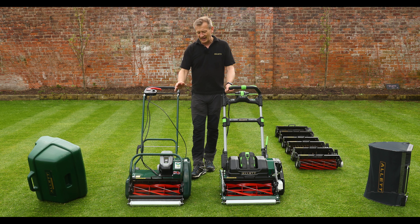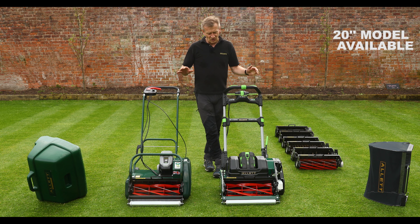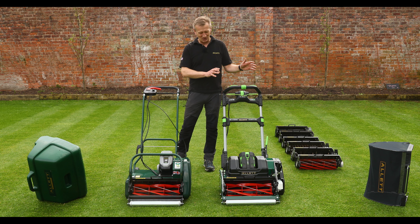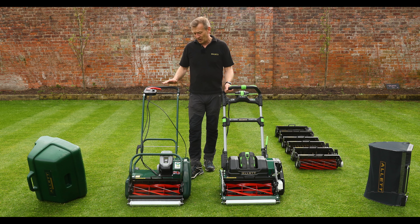The Liberty is available in three widths — we're looking at the Liberty 43, but there are also smaller sisters: the Liberty 35 and Liberty 30, which are 14 inches and 12 inches. The Stirling is available in two widths: this 17-inch model, the Stirling 43, and also a Stirling 51 which is a 20-inch wide machine. So if you've got a large lawn and need a 20-inch machine, you're really already going with the Stirling.